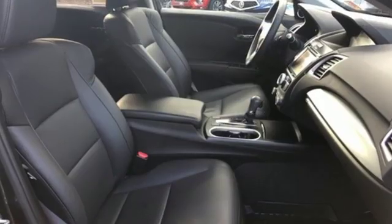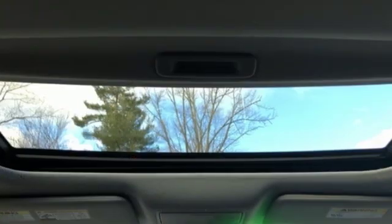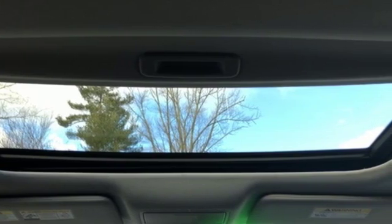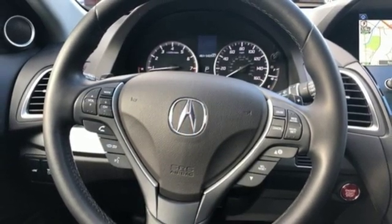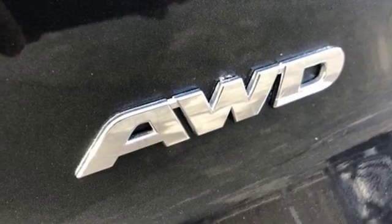V6 engine, gas pressurized shocks, integrated navigation system with voice activation, doors and push button start proximity key, front heated leather sports seats, auto dimming rear view mirror.